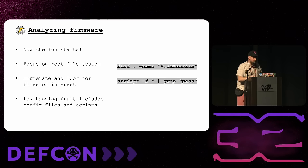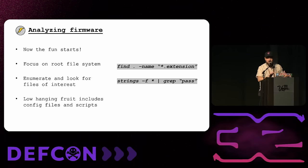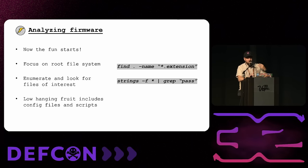Now that we've got the firmware unpacked, we'll focus on the root file system and see what we can find. Some really low-hanging fruit is just looking through configuration files. The best tools are surprisingly simple Linux tools — Find, Strings, and Grep — they go a long way with IoT hacking. Use 'find' with the -name argument and wildcards like *.xml, *.txt, or *.json and read through those documents. XML files especially can have interesting details.